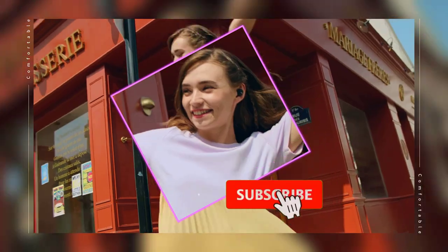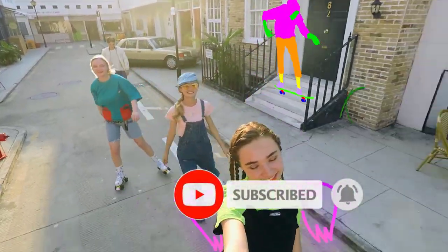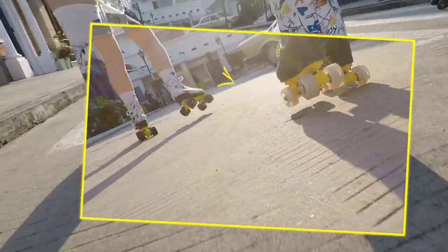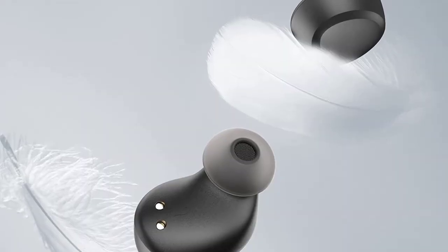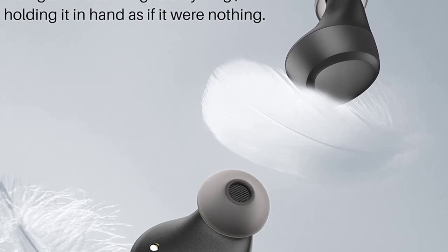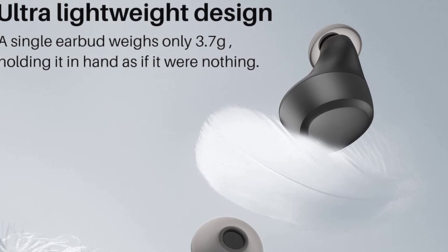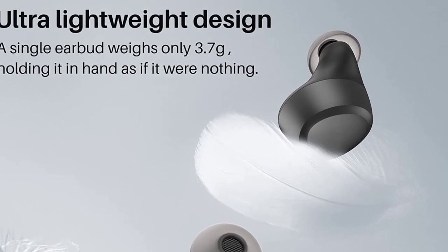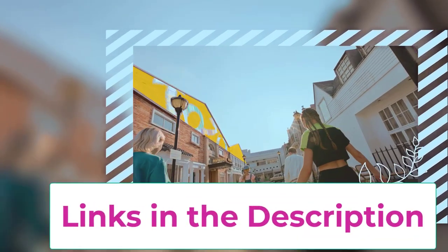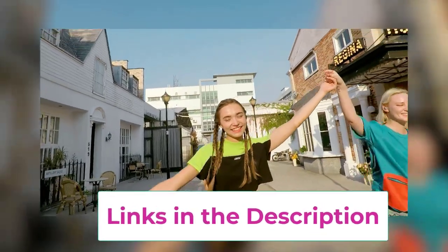Stereo sound quality: the TOZO A1 earbuds feature a 6mm diameter speaker that presents a powerful and wide sound range, making the treble full of dynamics and the bass powerful. An advanced Bluetooth chip makes the sound more beautiful and pleasant, suitable for sports or working from home. Smart touch control supports dual-ear touch control providing convenient operation for volume control, previous/next song, and pause.